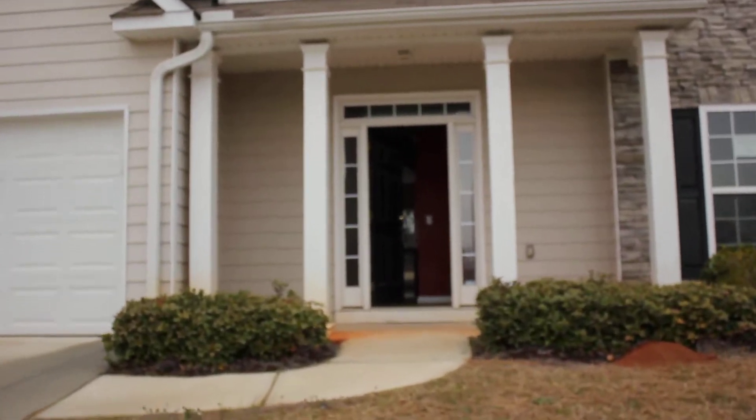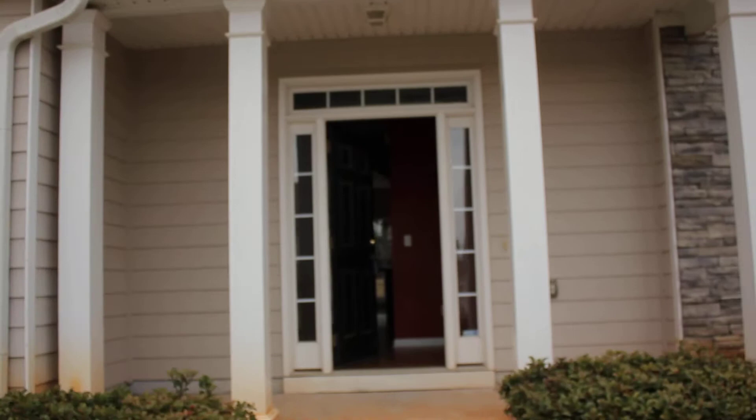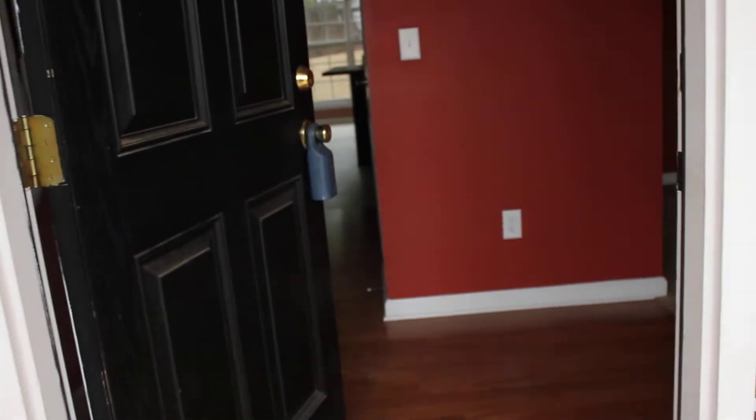It's a four-bedroom, two-and-a-half bath, two-car garage house. And we're going to walk right in under the covered patio.